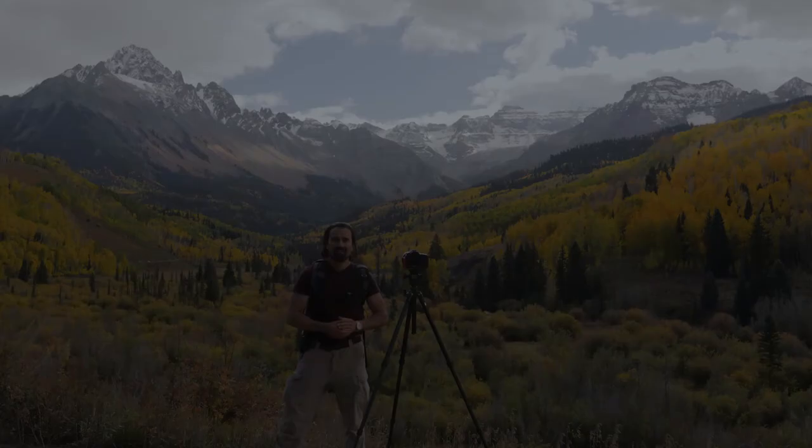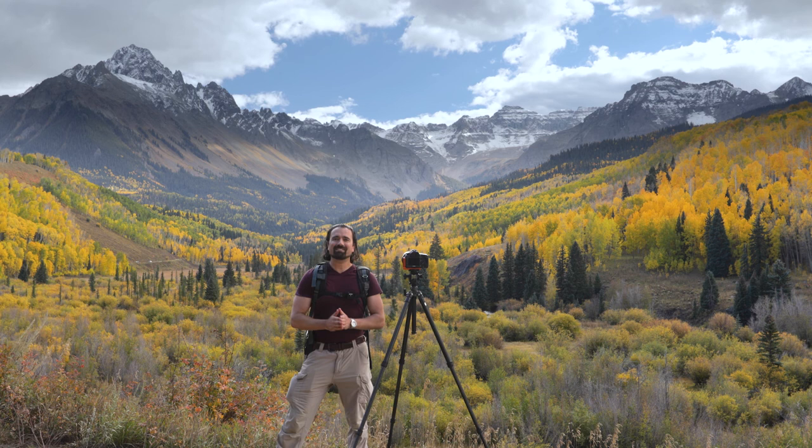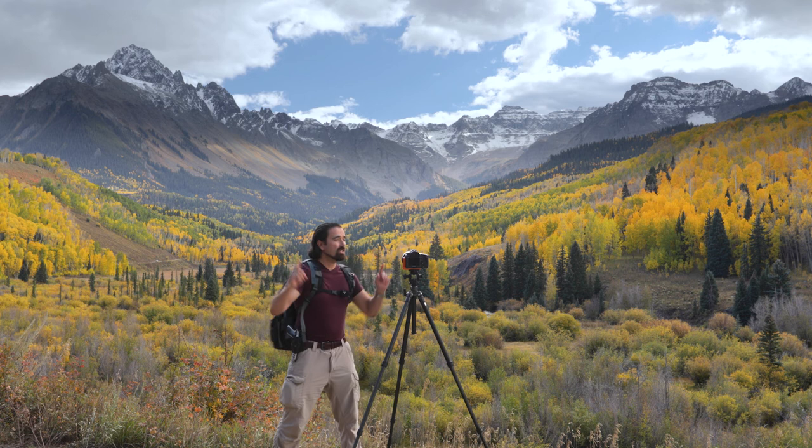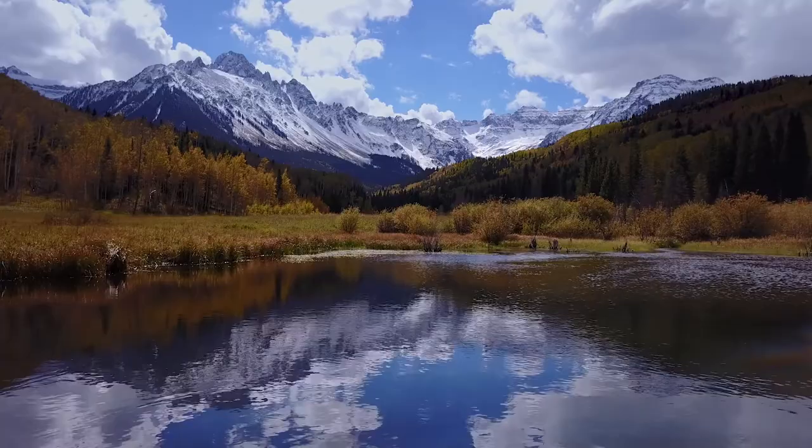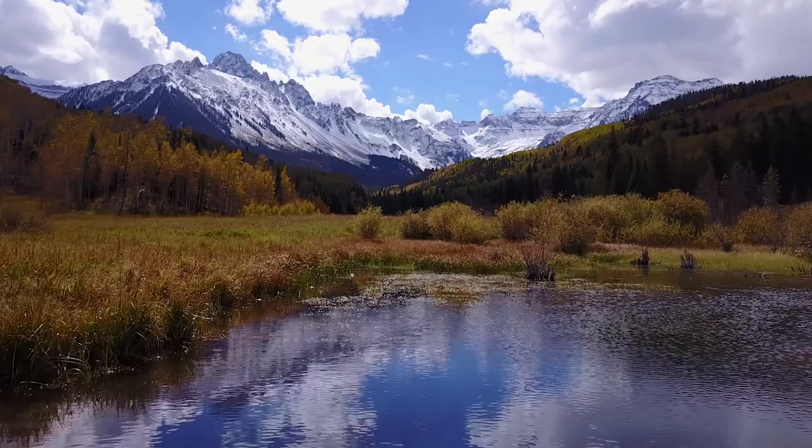It is time to talk mountains. We have the absolute trifecta going on right now: perfect fall colors, beautiful broken clouds, and snow on the peaks. This is everything that a landscape photographer could ever hope for. Let's take a look at our scene. I like to start with the big picture — wide-angle lens, traditional style: trees, mountains, sky. Our country roads take us into the wilderness where we are confronted with a number of traditional landscape scenes.